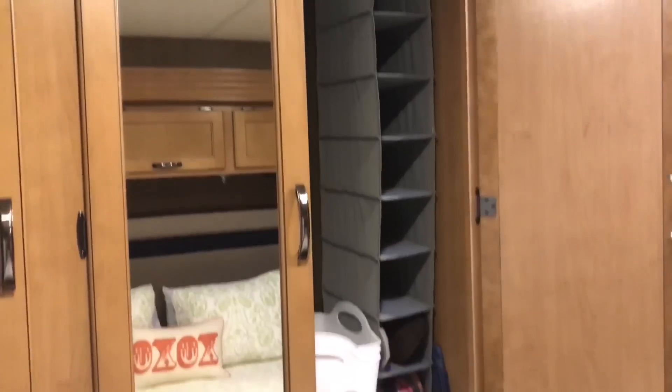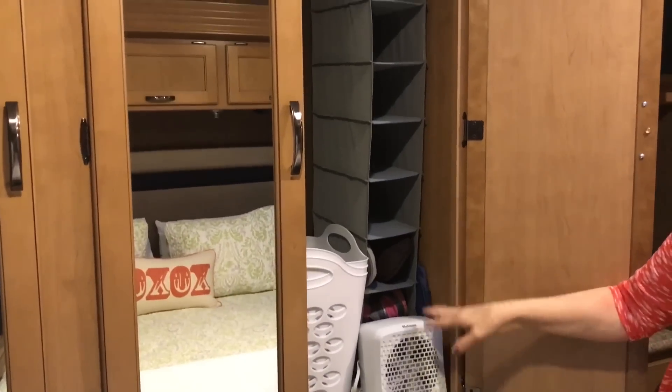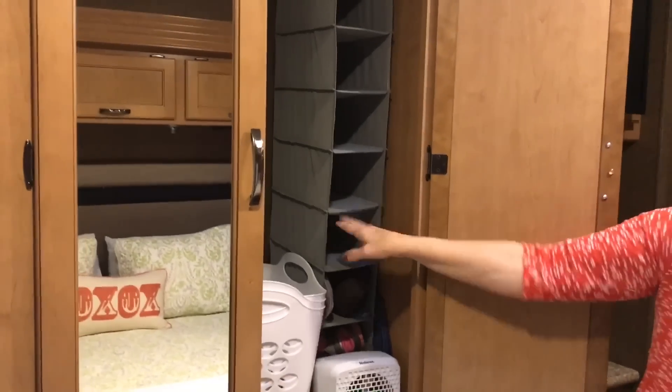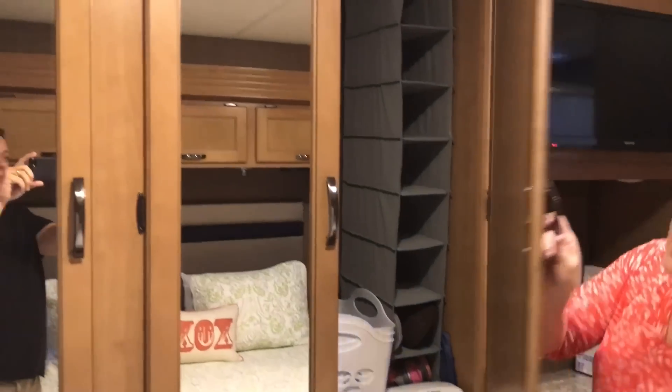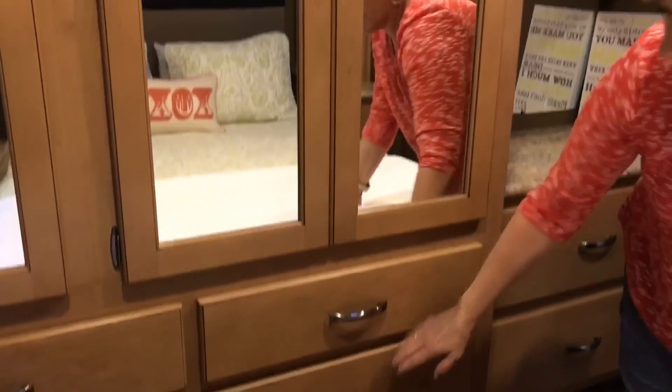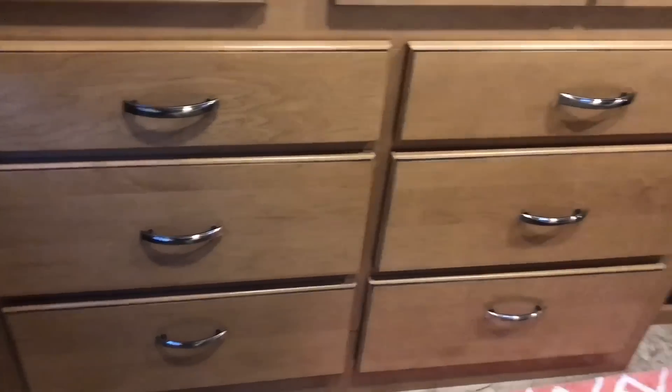This is our closet. I keep a little shoe rack here and we share it since it's just the two of us — we're empty nesters. Just clothes, and we have six drawers underneath for our clothes.